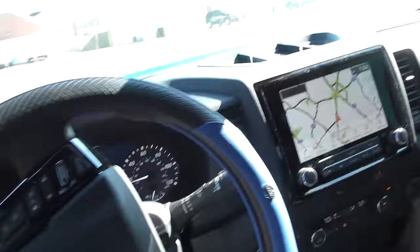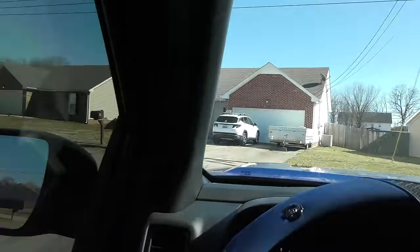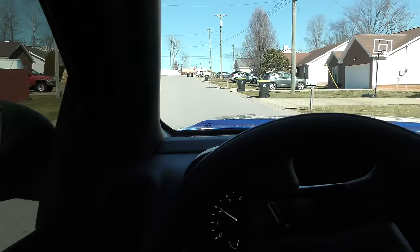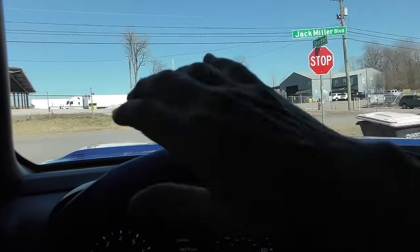Everybody used to say the Nissans are boring, they don't have everything people want. But now you'll see — it doesn't have all the bells and whistles that a Ford or a GM has, you know, all those dancing tailgates and all that crap. But hey, it gives me confidence driving it. We're going to take it out to the drag strip.